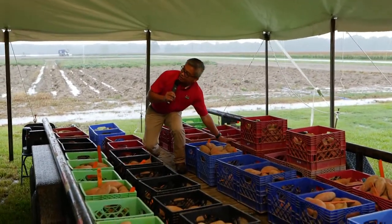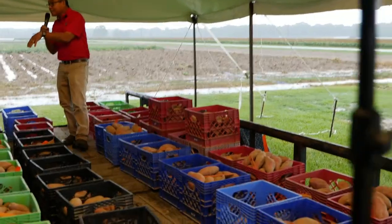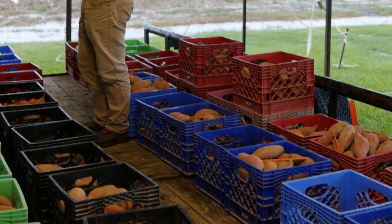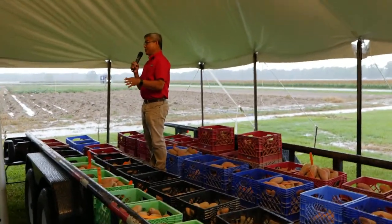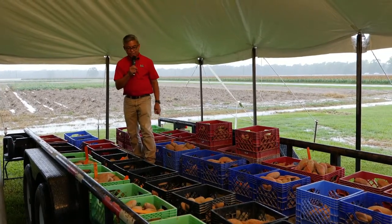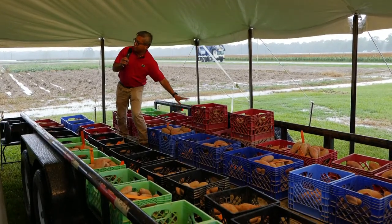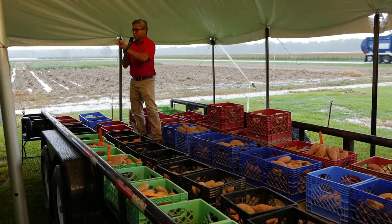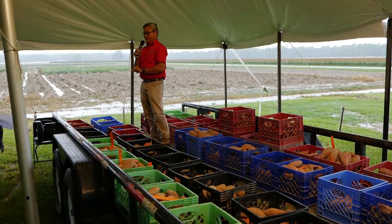Irrigated versus not irrigated — you reduce the yield by half. So far, when we dug this trial, we had only gotten 10 inches of rain since May 11. We normally get about 20 inches of rain during the season, so our rainfall was reduced by half this year. Even if you raise your potassium to 300, if you don't irrigate, your yield is going to be cut by about 50 to 60 percent.